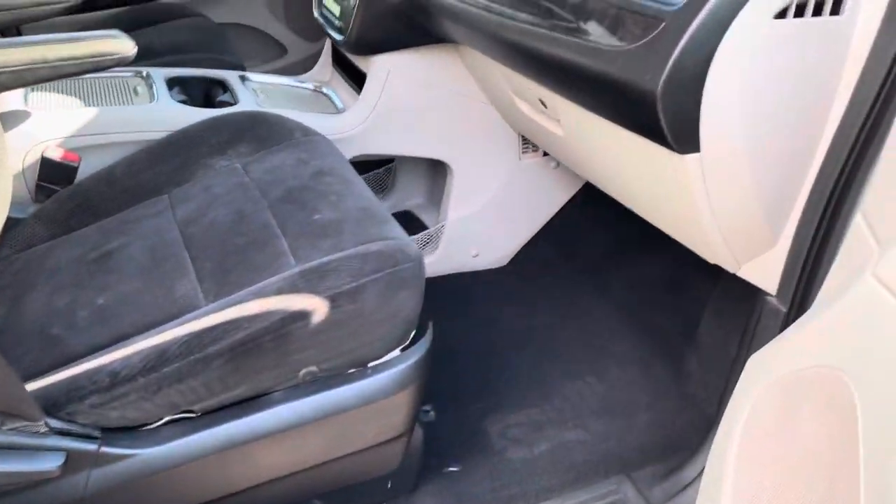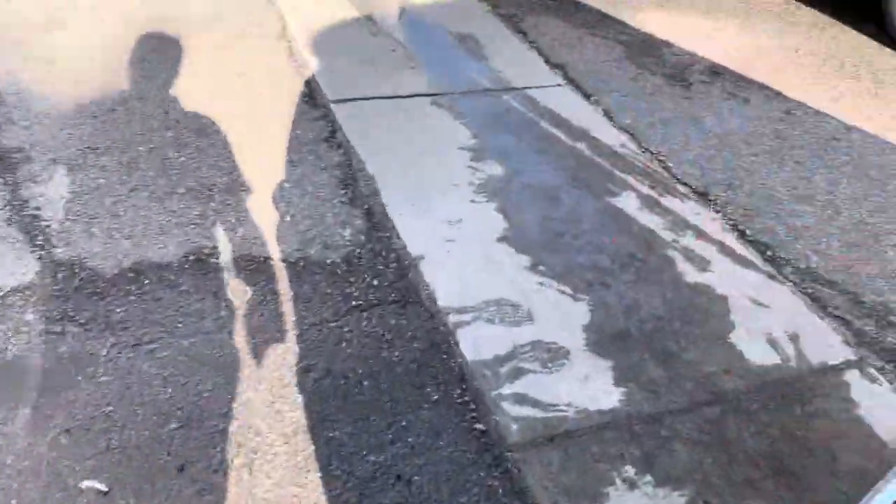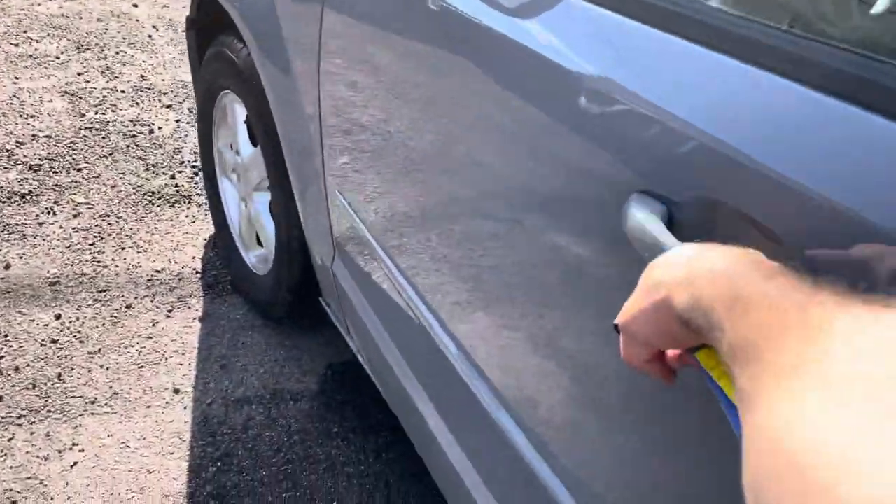Overall interior — this is the Dodge Grand Caravan so you're going to have cloth seats on this SXT version, alloy wheels. And then let's start it up and check it out.